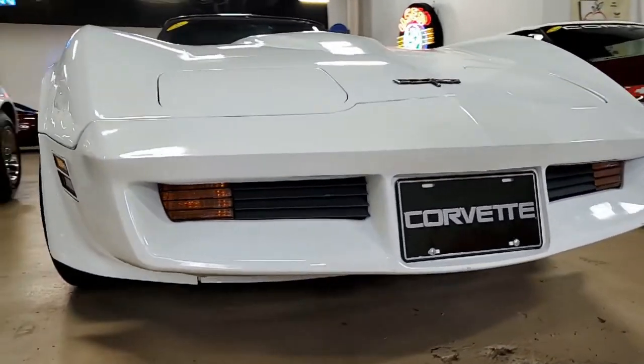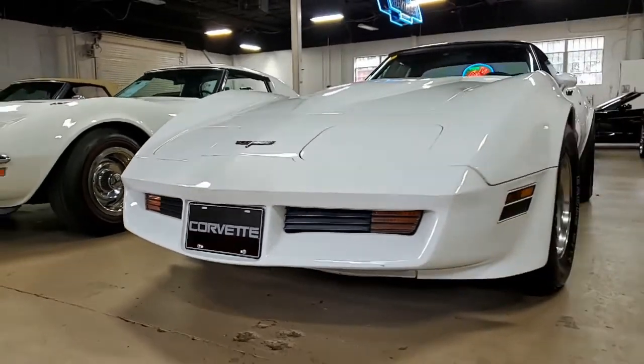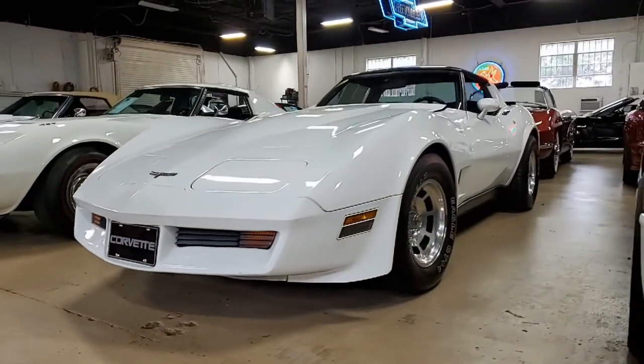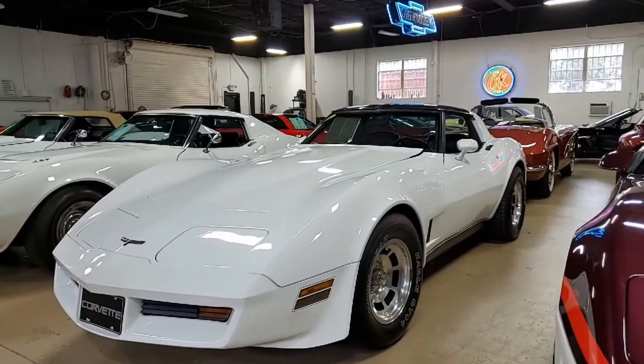Some of the features on this car include air conditioning, power steering, power windows, and power brakes. It has all of the power options you would expect on a car of this caliber, and it has those slotted aluminum wheels.